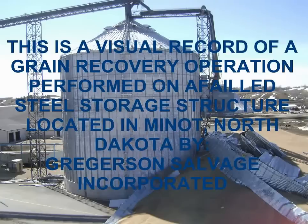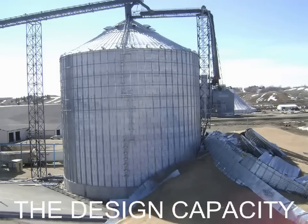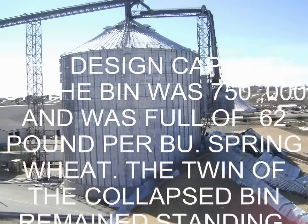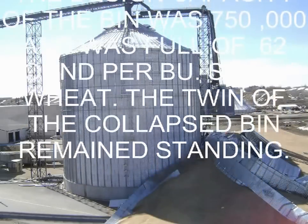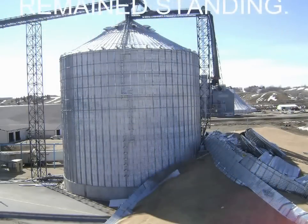This is a visual record of a grain recovery operation performed on a failed steel storage structure located in Minot, North Dakota by Gregerson Salvage, Inc. The design capacity of the bin was 750,000 bushels and was full of 62 lb. per bushel spring wheat. The twin of the collapsed bin remained standing.